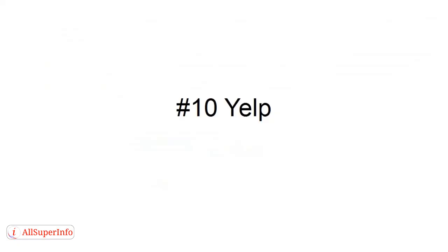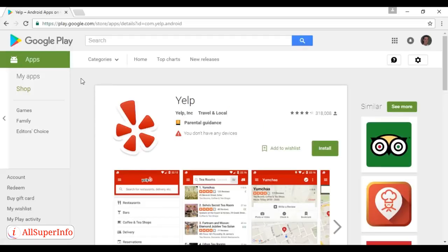Last but by no means least is Yelp. This is a great app for finding restaurants and other businesses. It works best in the US, although it also has content for Canada, the UK, Australia, and parts of continental Europe. Just type in what you're looking for and Yelp taps into your mobile device's GPS to tell you the closest places to find it. It's a real time saver, available for iOS and Android and can be downloaded from Google Play.